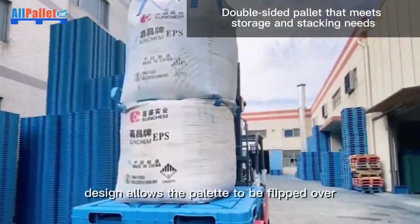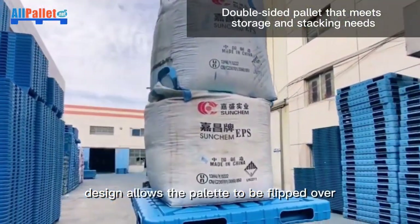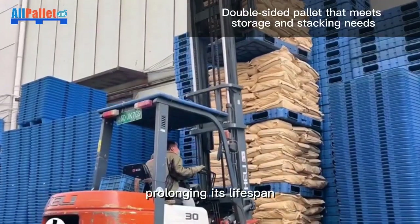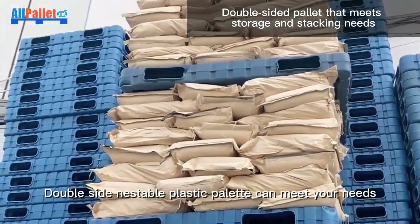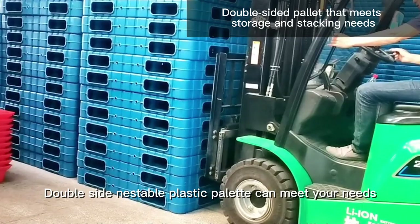The double-sided design allows the pallet to be flipped over for extended use, prolonging its lifespan. Whether you need to stack or store, double-side nestable plastic pallet can meet your needs.